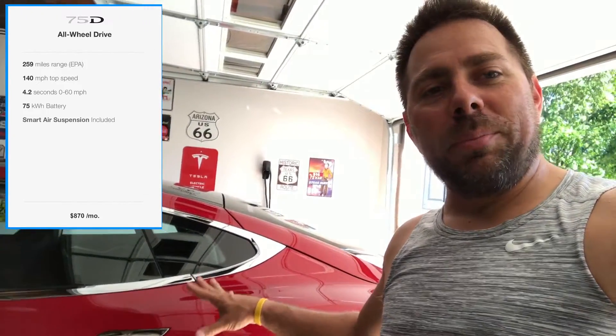I looked on the website and it shows 0 to 60 in 4.3 seconds for a Model S 75D. Originally it was 5.3 seconds, and now with the software update it's 0 to 60 in 4.3 seconds. The only company I know that releases an update and makes your car faster — that's freaking awesome.